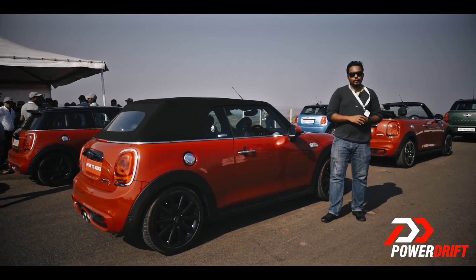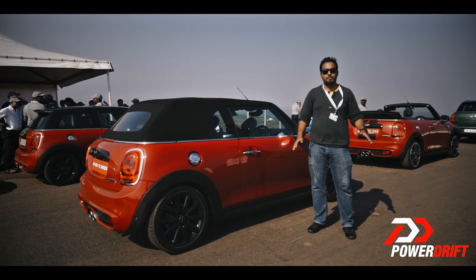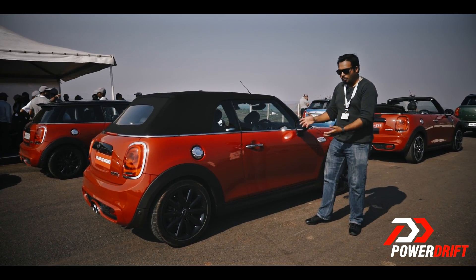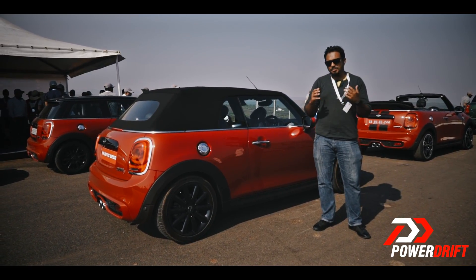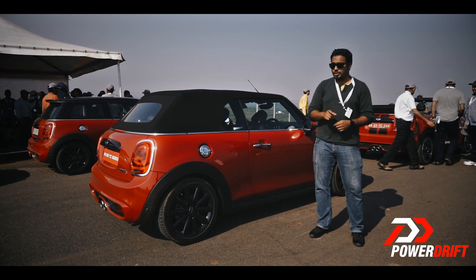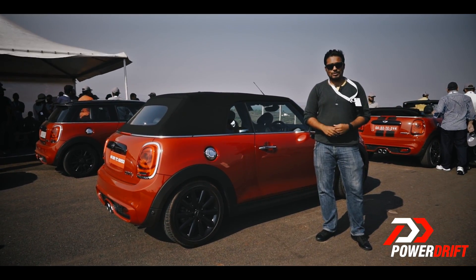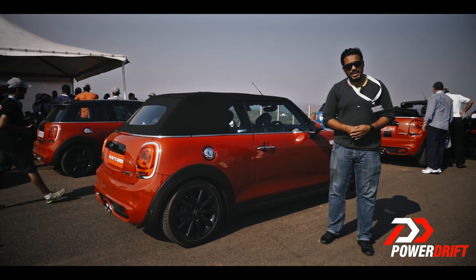We have just spent the whole day with the Mini Cooper S Convertible and I am completely floored by this machine. It is a very capable track car, it is supremely comfortable when you want it to be, it catches all the eyeballs, and at a price tag of just 35 lakh rupees it is a bargain. If you have the money and you put it into this car, you are not just getting one but three cars in one. I want one so bad — I think I'm just going to go and see if I can sell my kidney somewhere.